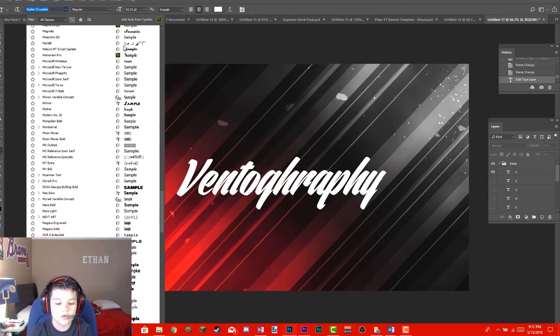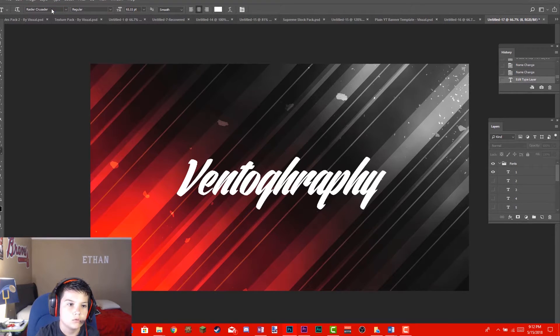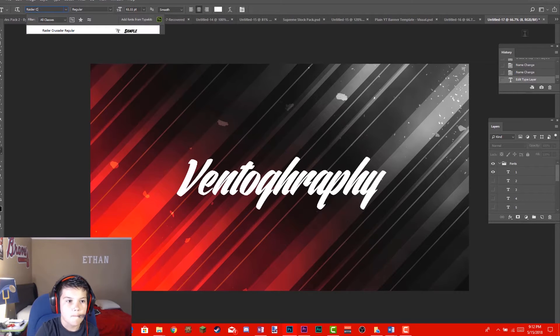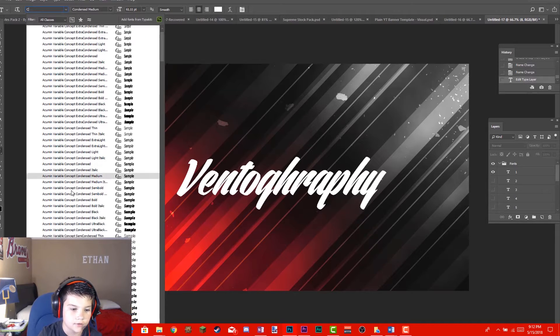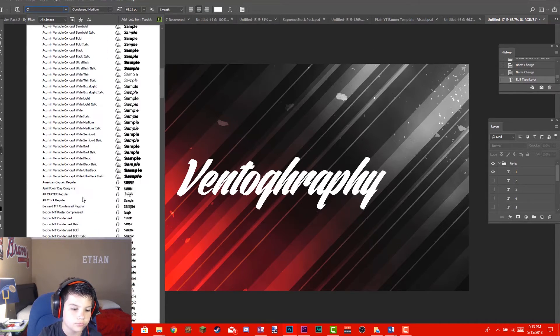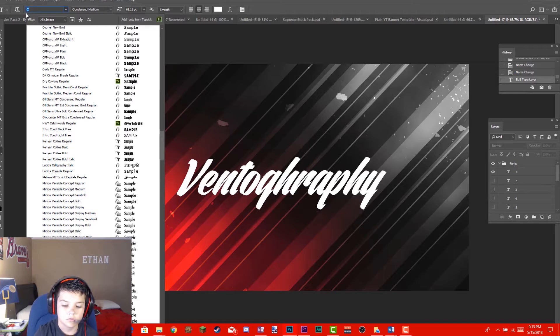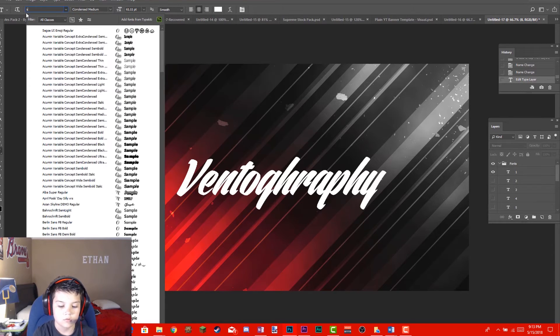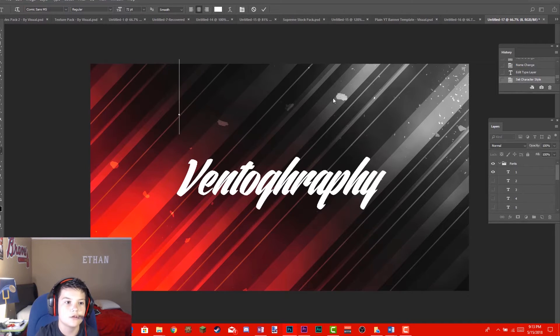And guys, how can you forget about Comic Sans — supposedly the best font on planet earth? You'll never ever forget Comic Sans. Let me search for it — Comic Sans MS — boom. You guys will never forget Comic Sans.